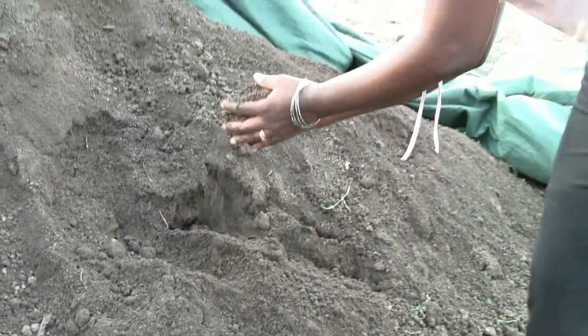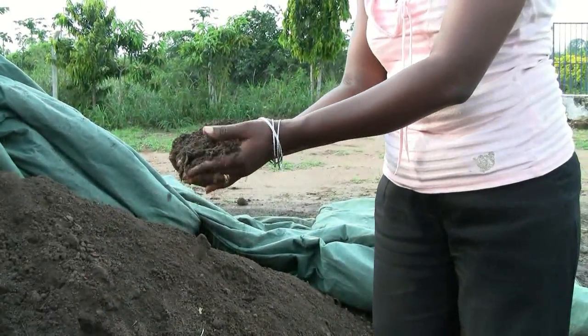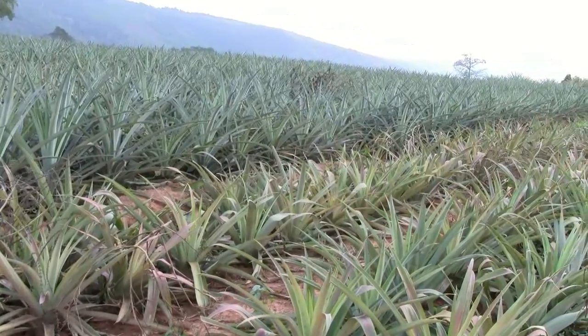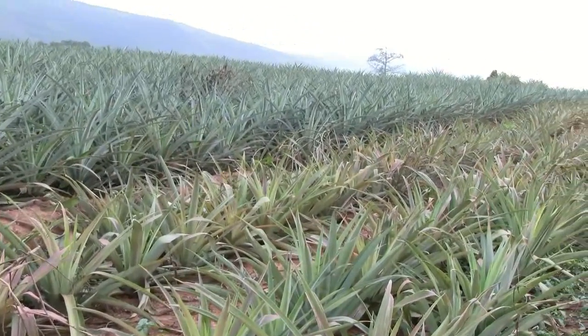One of the sustainable practices is making sure that you conserve the soil. Leaf Max has what we call conservation plans, which spells out exactly the things you do in order to conserve the soil and its nutrients. Continuous cropping depletes lots of nutrients and you should know what particular crop follows which other. With well-planned rotations, you are able to make sure that you don't overuse the land or deplete the soil nutrients.